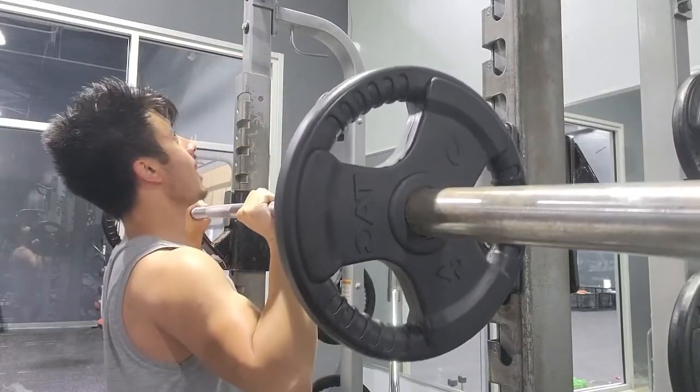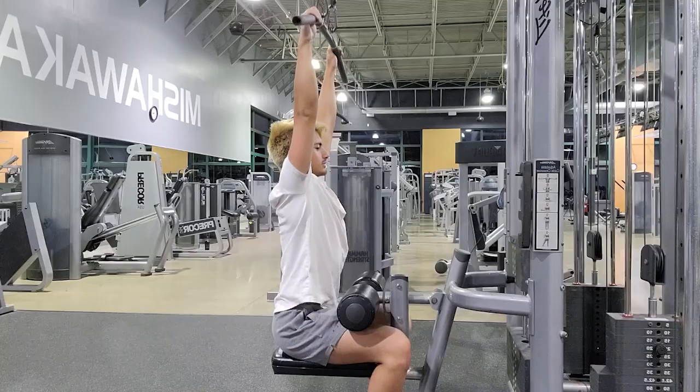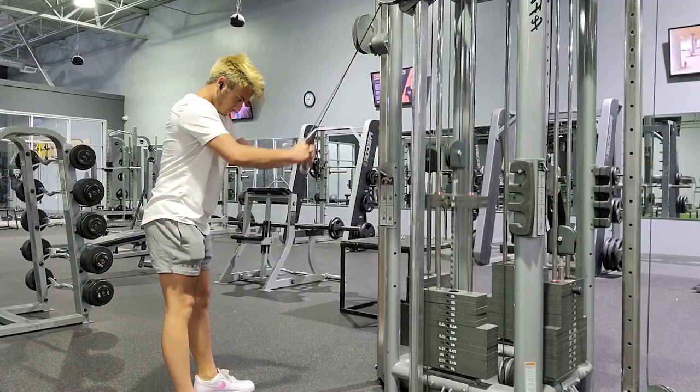As someone who isn't very fit but has the word fitness in their channel name, I decided I'd try out some of the tips, tricks, and secret exercises that influencers like to advertise.